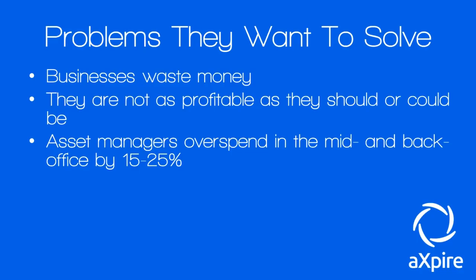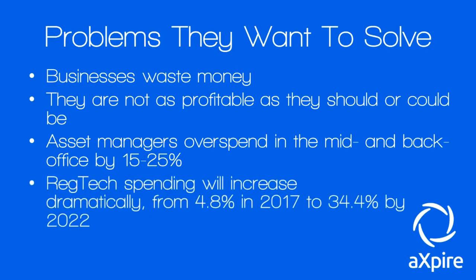Regtech spending — regulatory spending — will increase dramatically from 4.8 percent last year in 2017 to an estimated 34.4 percent by 2022. The reason for this is that more regulations have to be dealt with, meaning more spending and more hoops to jump through.